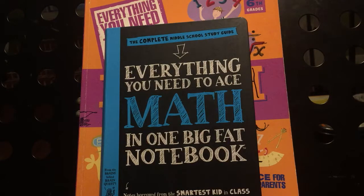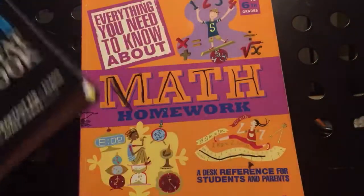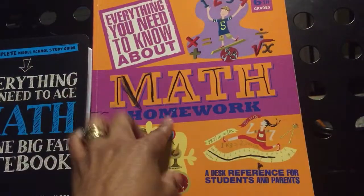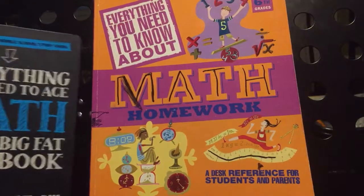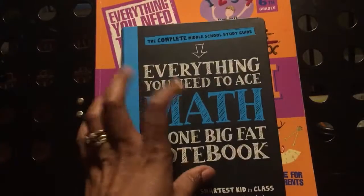Hello, and this is Tina. Welcome to Lakeshore Academy. Today I am doing yet another comparison to let you see the inside contents of 'Everything You Need to Know to Ace the Math in One Big Fat Notebook' and 'Everything You Need to Know About Math.' Excuse the cover — it was written on with a permanent marker, but the contents in the book are still excellent. So I want to just compare these two.